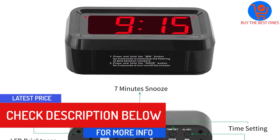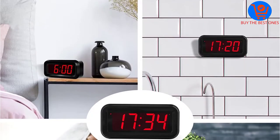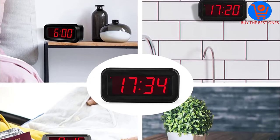The Kwanwa clock is ideal for travel purposes and you can even hang it with the wall mount hole. It also includes a dim function and lets you easily switch between 12 and 24-hour mode.